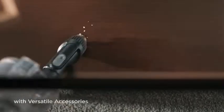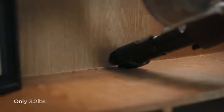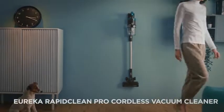So guys, that was the video about the best home vacuums. All the links are given in the description — do check them out. If you enjoyed the video, be sure to hit the like button and subscribe to our channel for more videos.